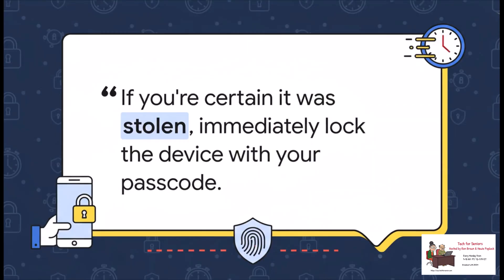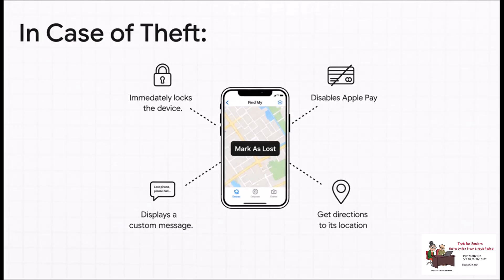Let's talk about a much scarier scenario. If you suspect your phone wasn't just misplaced but that it was actually stolen, you need to act fast to protect your data — time is absolutely critical here. Inside the Find My app or on the website, you'll see an option to Mark as Lost. Think of this as your emergency button. Hitting it instantly locks the phone so nobody can get in, it deactivates Apple Pay, and it lets you put a custom message on the lock screen like 'This phone is lost, please call this number.' It's an absolutely critical first step.